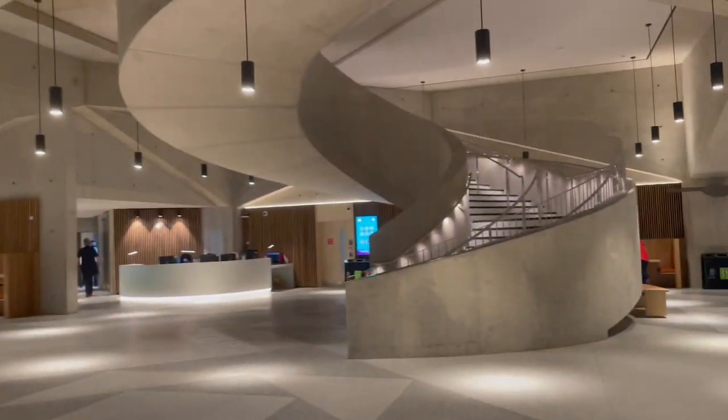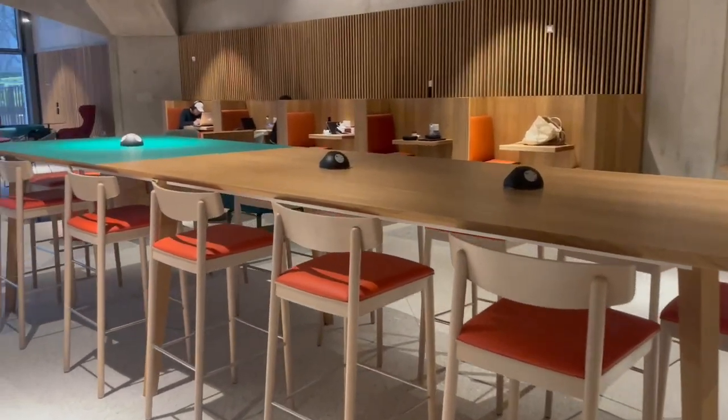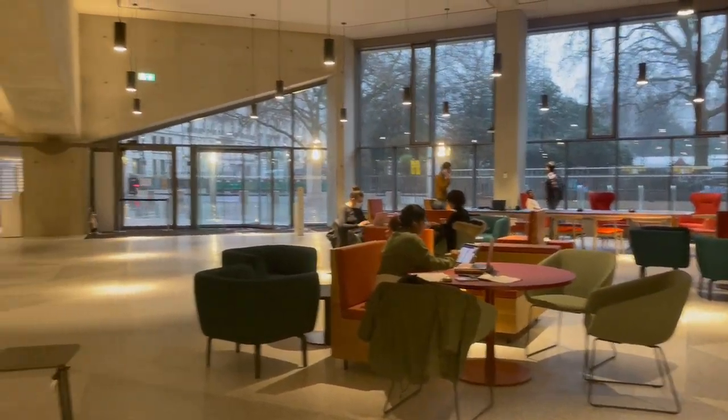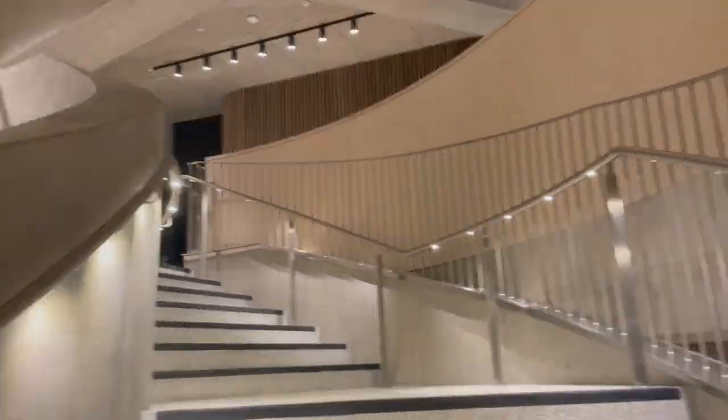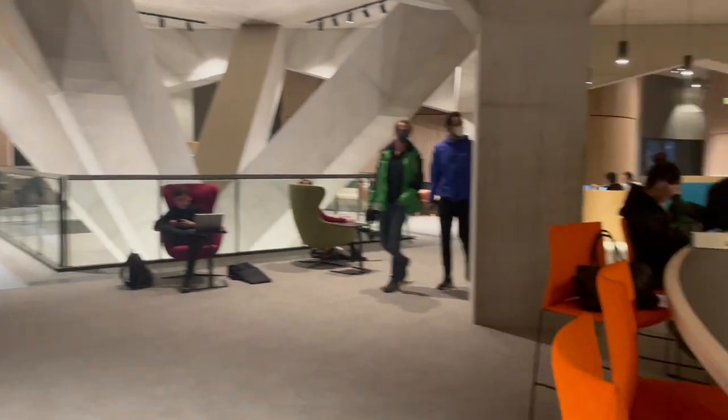As you can see, there are a lot of different study spaces that they've created for us in the Marshall building, and I'm so obsessed with all the different study stations. I can already tell it's going to be one of my favorite places to study from now on.